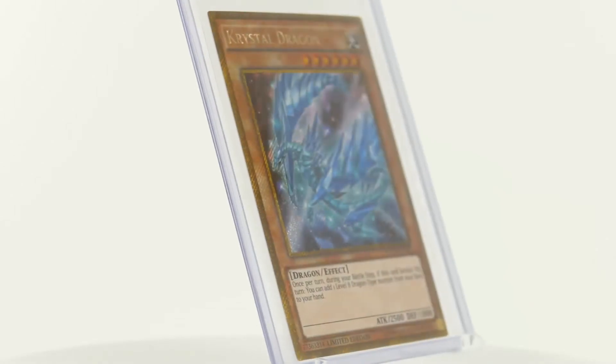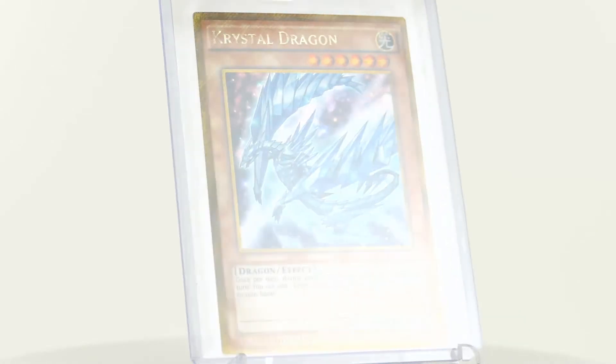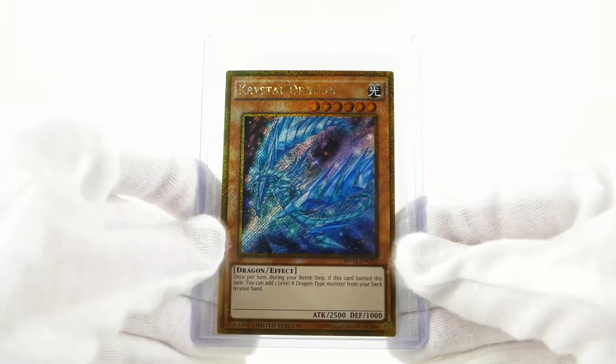The English version of the Yu-Gi-Oh! The Dark Side of Dimensions movie pack gold edition has a total of 61 cards and was released in January 2017.